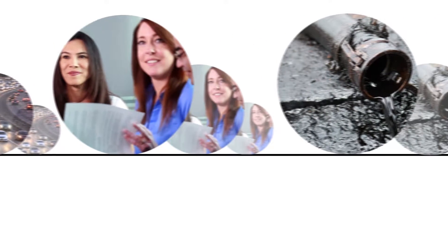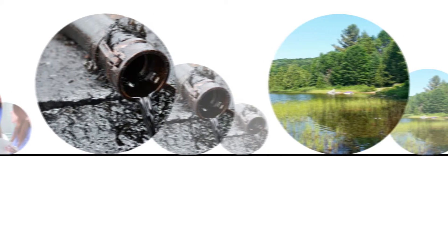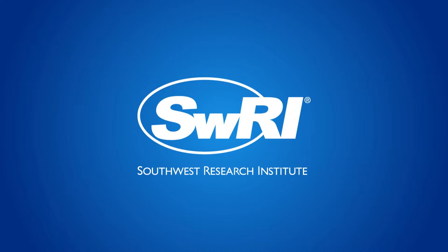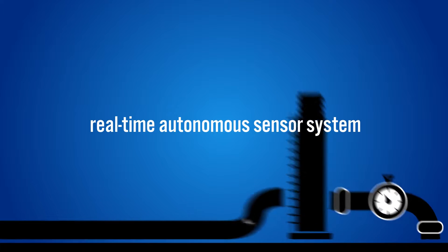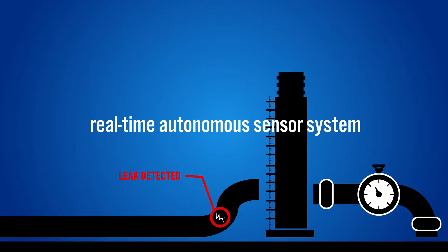But accidental spills and leaks are dangerous and can cause significant environmental and economic impacts. Southwest Research Institute has developed a real-time autonomous system that uses sensor data to reliably detect small liquid pipeline leaks.